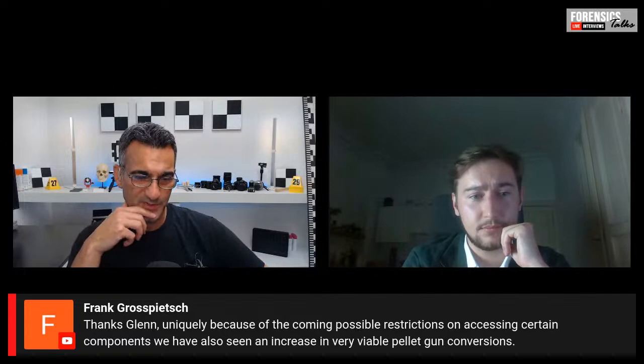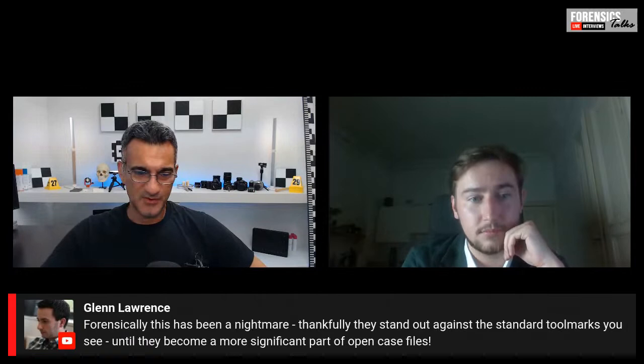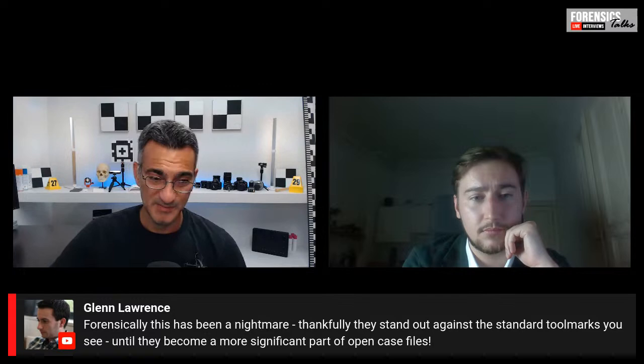Frank from the comments says: forensically, this has been a nightmare. Thankfully they stand out against the standard tool marks you see until they become a more significant part of the open case files. So yeah, interesting — some people are already seeing this in practice.